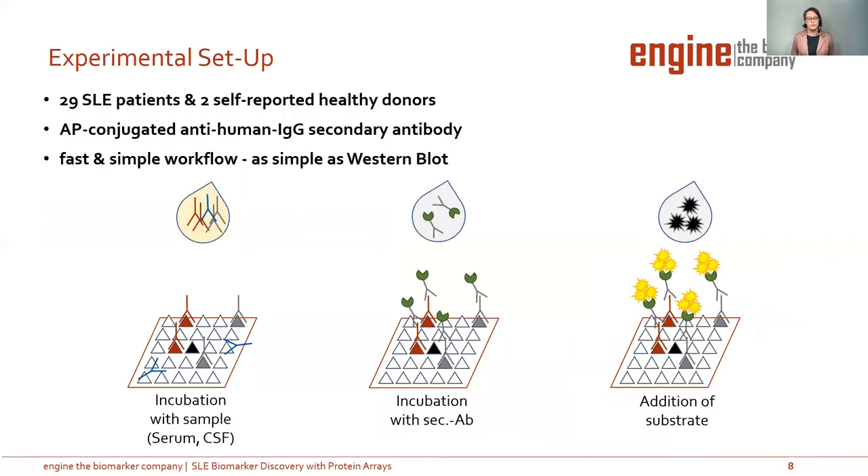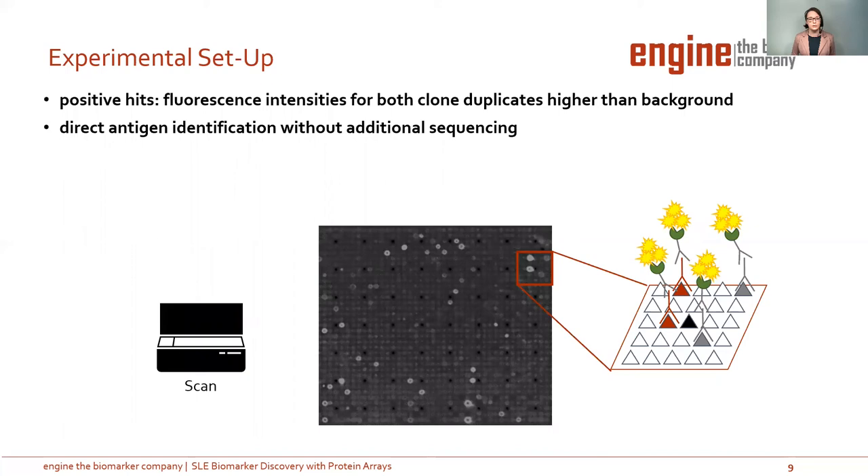The experimental workflow is very fast and simple — as simple as a Western blot. We incubated 29 SLE patient samples and two self-reported healthy donor samples with the protein array. In the second step, we incubated the secondary antibody — in this case, an anti-human IgG antibody with an AP label. In the last step, we incubated a substrate. After scanning, the array looks like the picture in the middle: bright spots are the positive hits, where the fluorescence intensity for both clone duplicates is higher than the background. You can identify the antigens directly without additional sequencing, and at the end of the experiment, you have a list of antigens of interest.